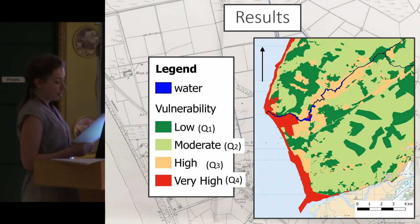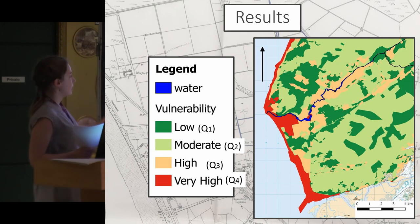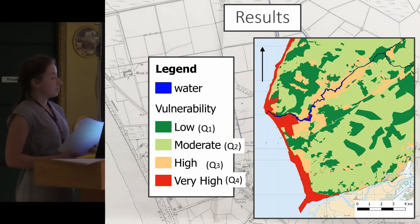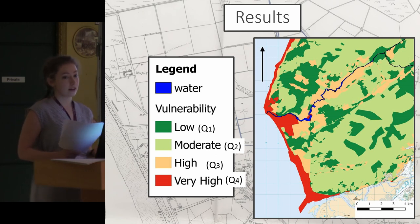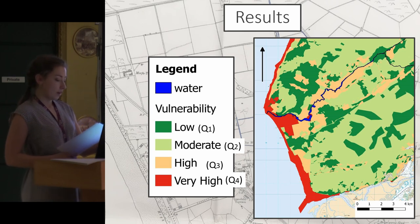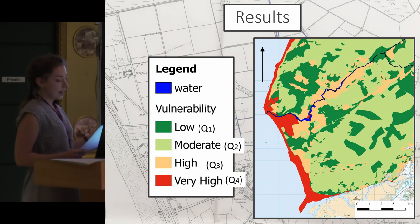These are the overall results of the vulnerability index. It indicates that, based on the variables I chose, the landscape character areas located on the coast and in low-lying areas are the most vulnerable to projected impacts of climate change. Of course, if one were to use this framework with different variables or a different threat focus, the results might look quite different. This provides a holistic overview of the vulnerability of this historic landscape, and in this case indicates that coastal processes are posing the biggest threat to archaeology and heritage.